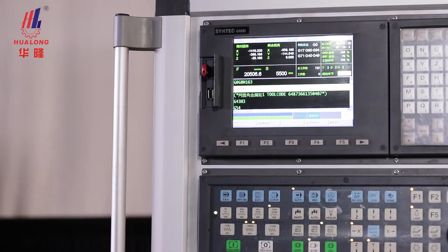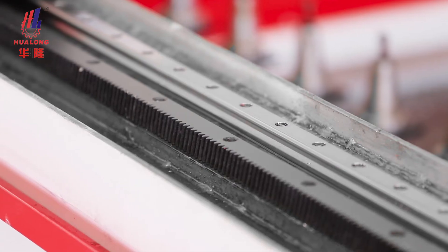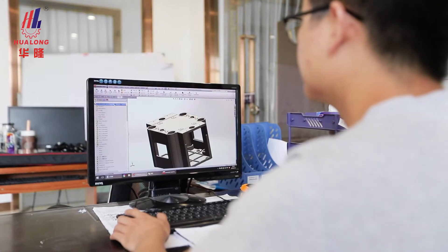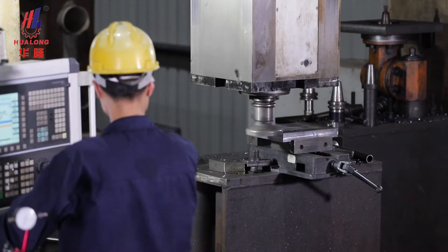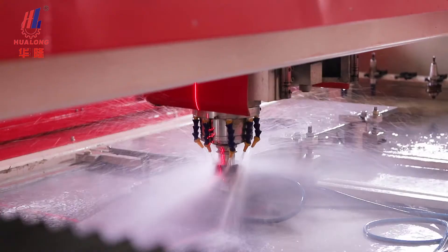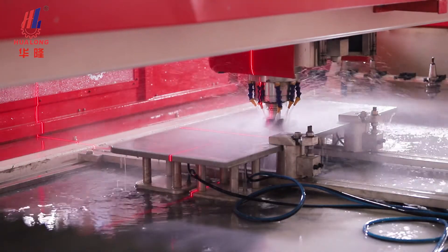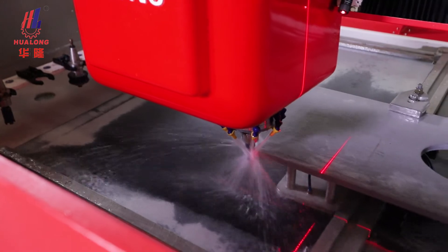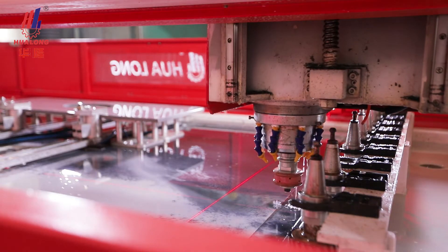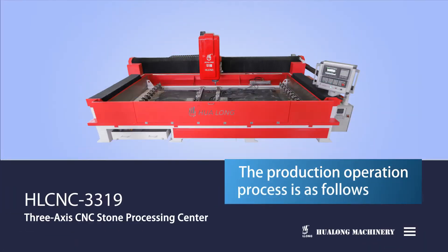The machine adopts an Italian control system with Siemens, Schneider, Hywin, and other international brands of high-quality accessories, with professional design and precise, intelligent production. The machine is featured with good rigidity, simple operation, and high efficiency, saving materials, time, and labor, realizing digitalization and automation during the whole process of stone processing.